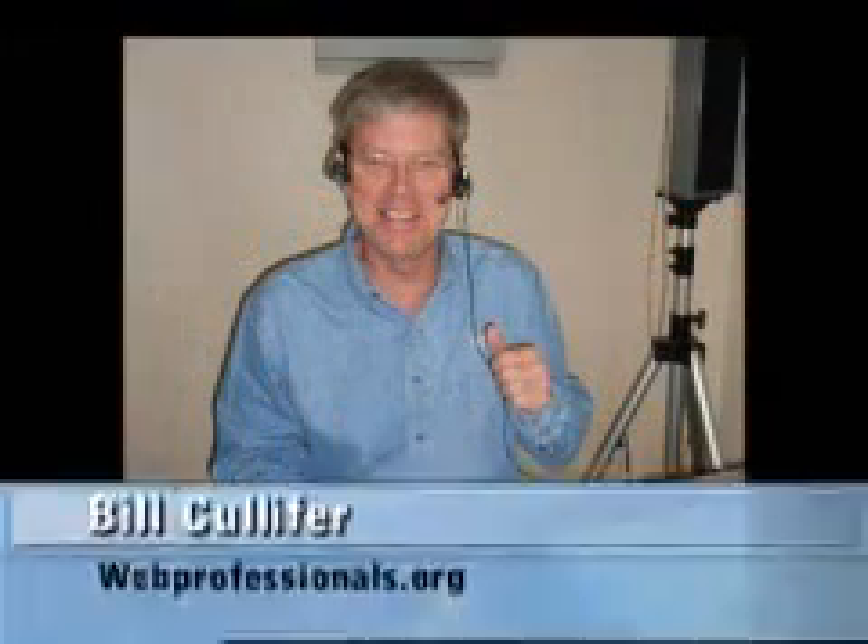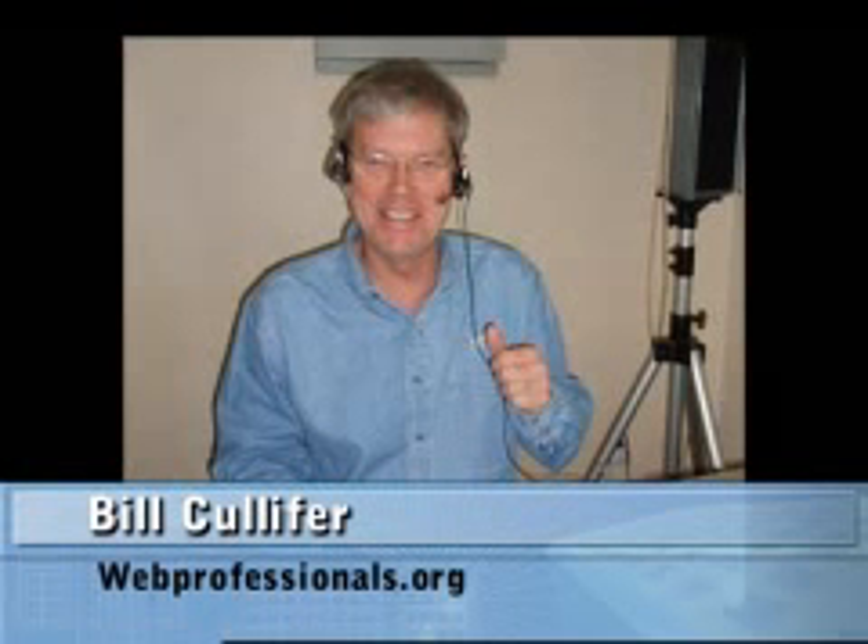I'm here with Pete LePage, Product Manager, Developer Division at Microsoft at the Wow Booth. Good afternoon, Pete, and thanks for agreeing to this interview. You're here with the IEA team. Can you explain to the listeners and subscribers of this podcast what you're here for and exactly what's going on and how can web professionals benefit? What message would you like to share with them?